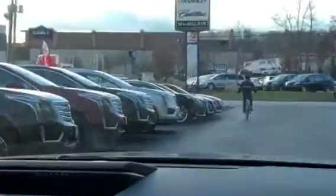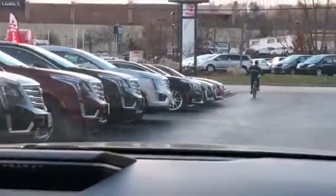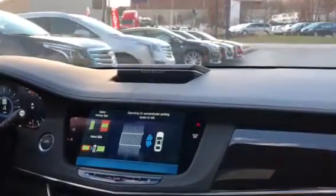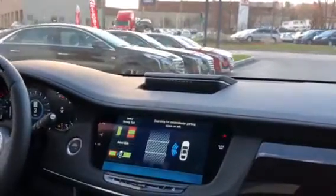We're aiming for right up here between the Silver XT5 and the Black XTS. As I start driving, it's going to look for the parking spot, measure it, and then from there it will let us know when to stop so that we can attempt to park in the spot.